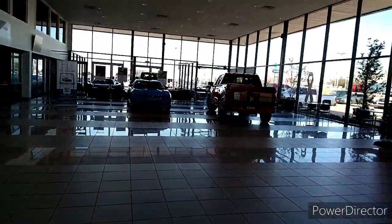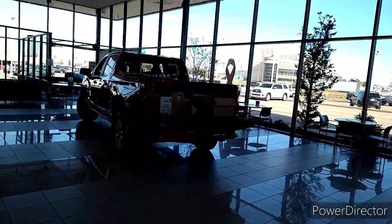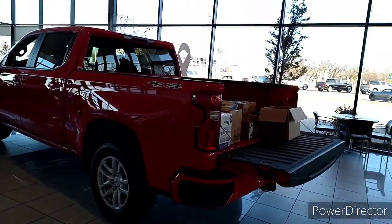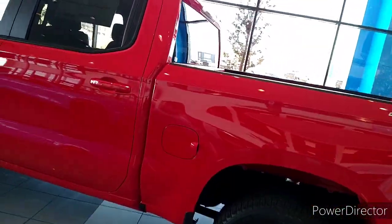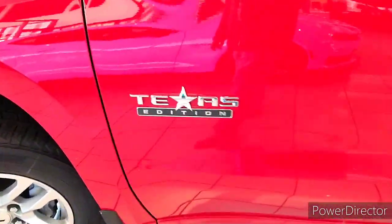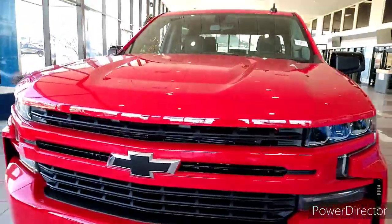I'm just going to turn it on. Texas edition. There you go — great state of Texas. Beautiful truck, blood red.